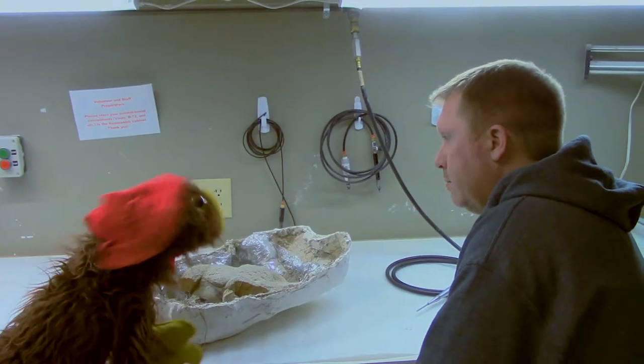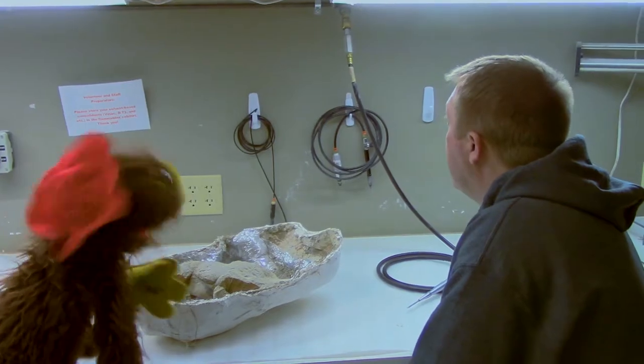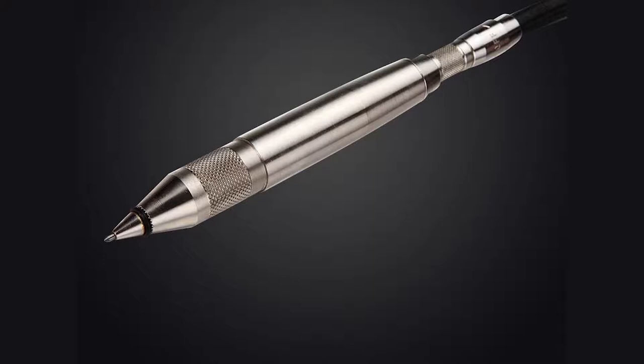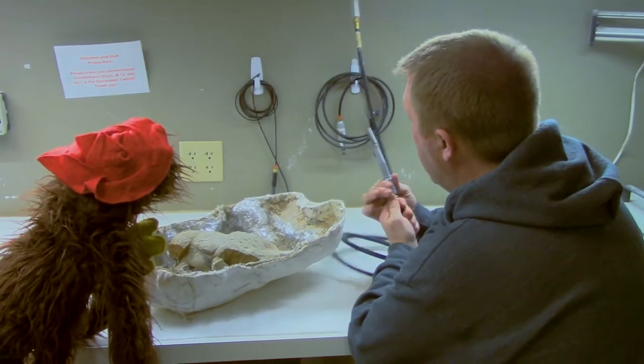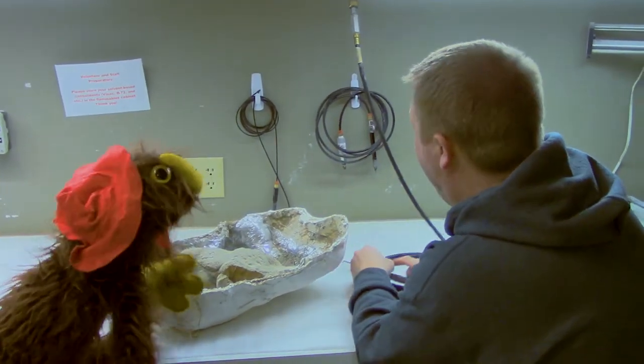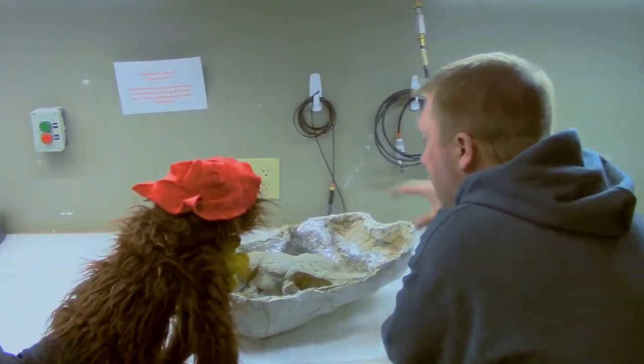More stabby things — please tell me all about them. Well, these stabby things are called air scribes. Air scribes are essentially mini jackhammers. So when we turn them on — [air scribe activates] — that's crazy noise. These are what we use to get the fossils out of the rock.